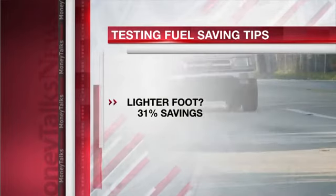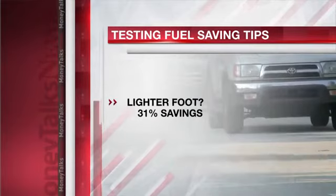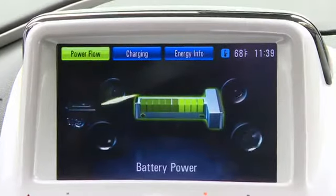But when it comes to a lighter foot, slower acceleration and more moderate braking saved an average of 31%. That's enough to lower some cars into hybrid territory.